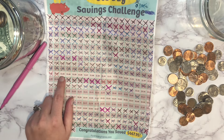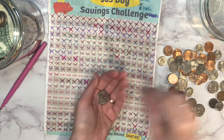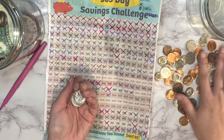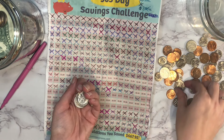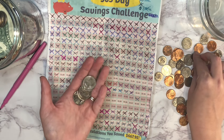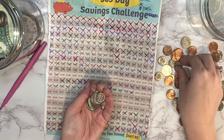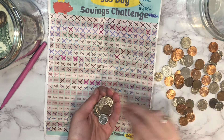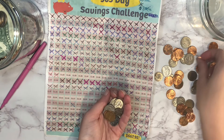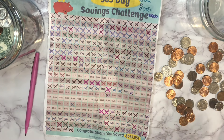Next up is $1.83. We've got 25, 50, 75, one dollar — then 25, 35, 45, 55, 65, 75, 80, 81, 82, and 83. That takes care of three numbers so far.